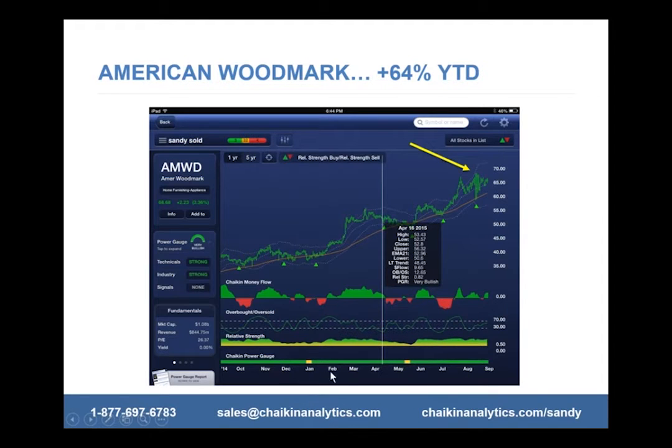It has a strong period of Power Gauge rating — actually very bullish, not just bullish. Relative strength is strong, and money flow is for the most part coming in. There are small areas of outflow, but that's typical in any stock; there are always going to be some periods of distribution. The other indicator I'll explain here is the overbought/oversold indicator, which really helps with timing — how do you know the best time to get in and out of a stock?